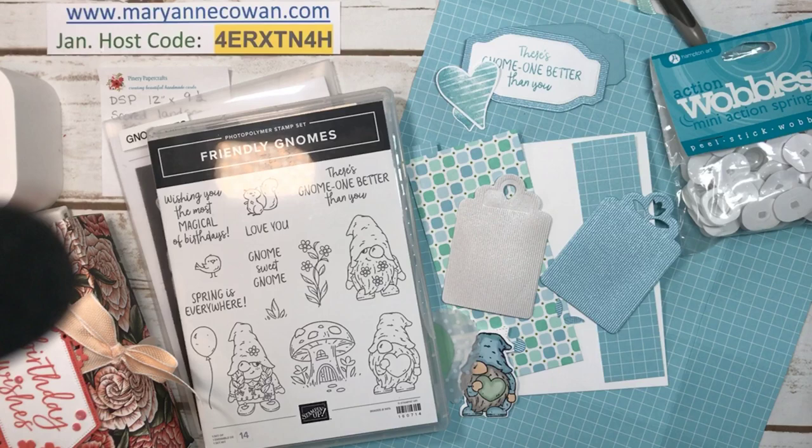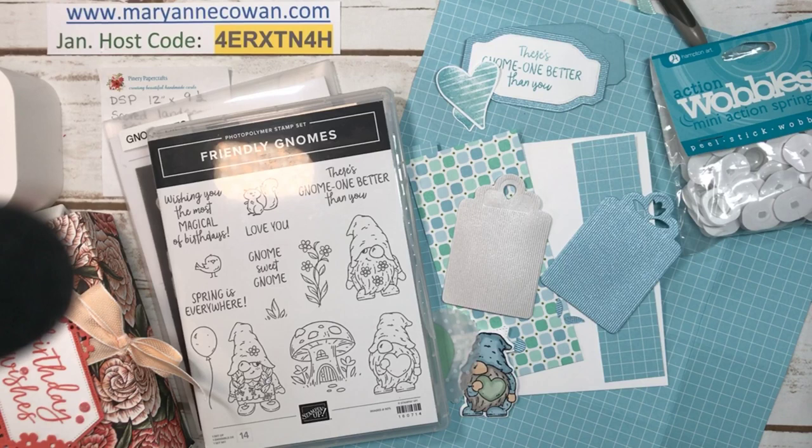Hi everyone. Marianne Cowan here from Pioneery Papercrafts. I'm an independent Stampin' Up! demonstrator here in Ottawa, Canada. I come live Fridays at 3. I'm a little bit late today because I had to charge my phone. During Celebration I like to pop on at other times just to showcase some of the products we have in the new annual catalogue.